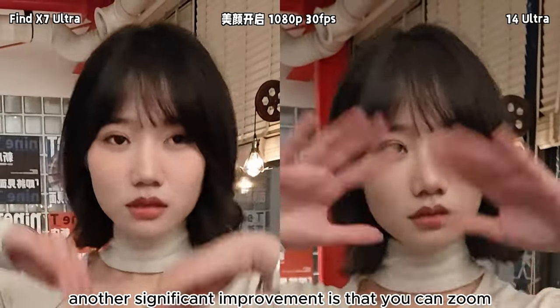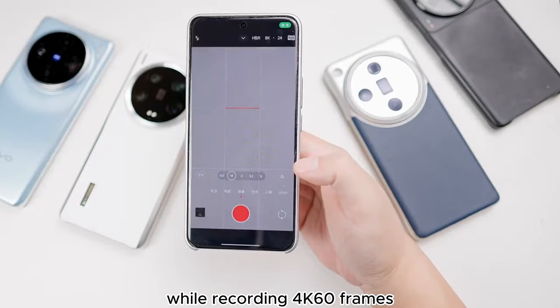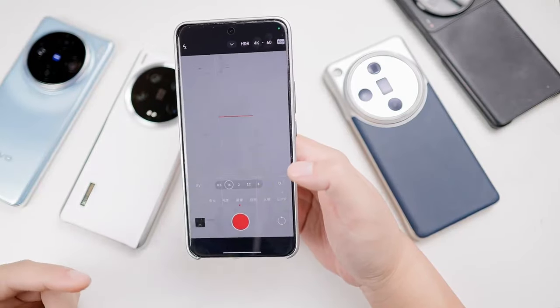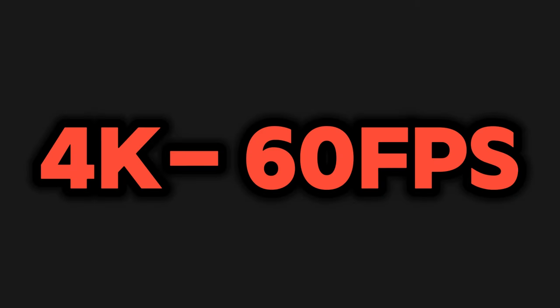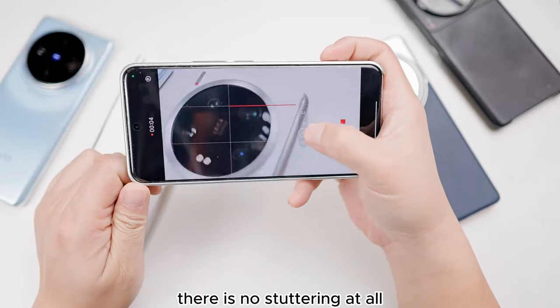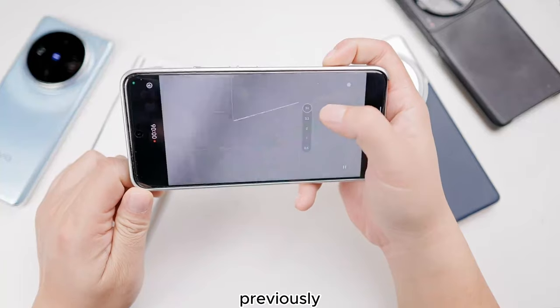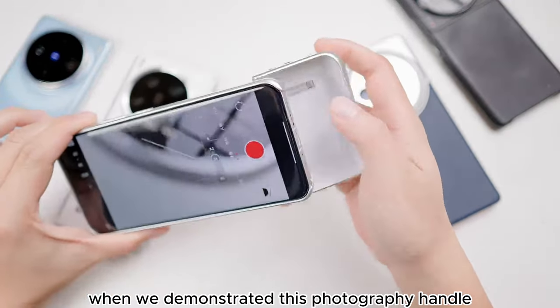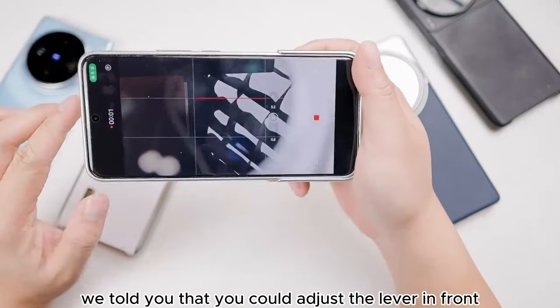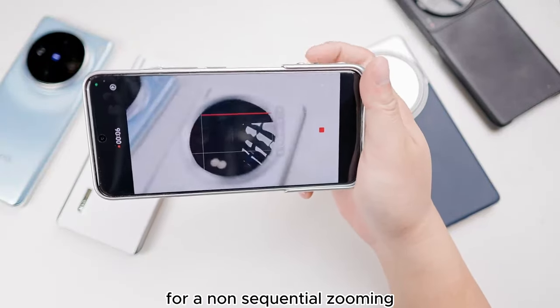Another significant improvement is that you can zoom while recording 4K 60 frames without stopping the video. You can see I'm now recording at 4K 60 frames, then I directly click on a focal length and it transitions smoothly — there is no stuttering at all. Previously, when we demonstrated the photography handle, we told you that you could adjust the lever for non-sequential zooming.